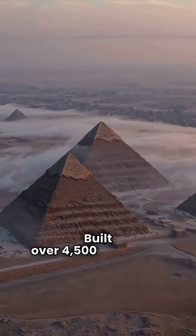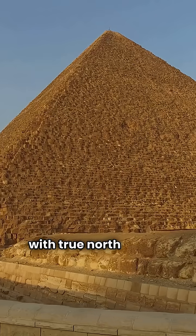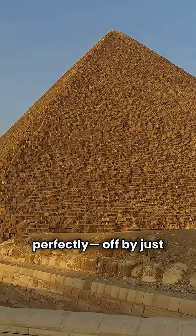Built over 4,500 years ago, the pyramid lines up with true north almost perfectly, off by just a fraction of a degree.